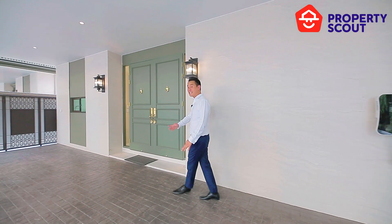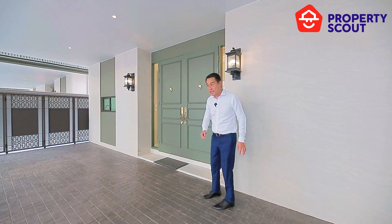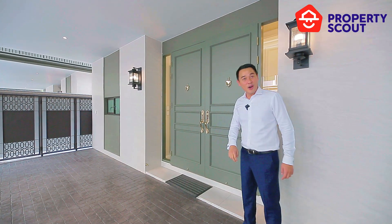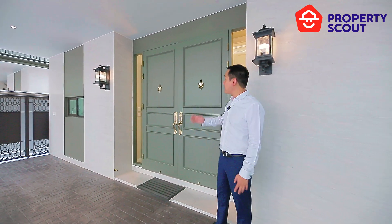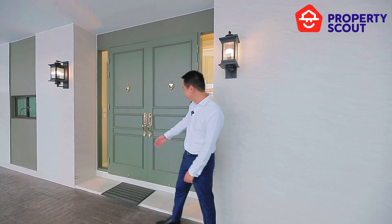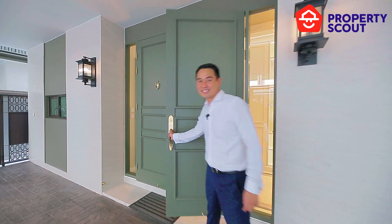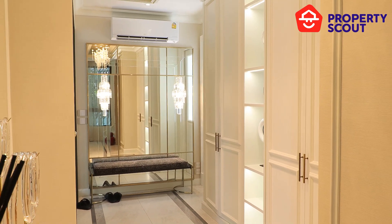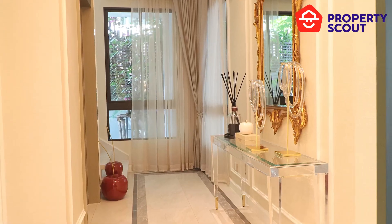Right through this way is the impressive entrance. They've used very high quality materials — look at this very big and impressive door area. It gives you the vibe of a European house somewhere in Switzerland. First impressions are always super important, so the entrance of any property is always a primary consideration. As soon as you walk in, you have this great spacious foyer.